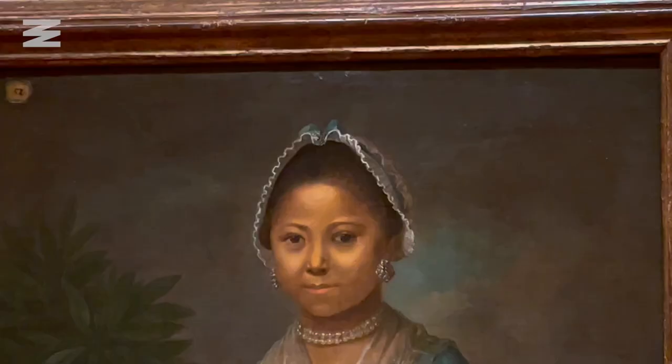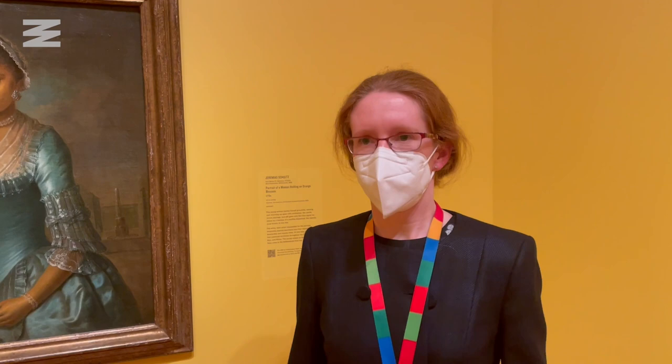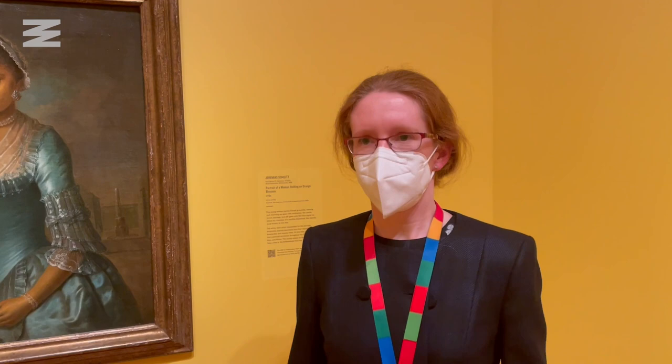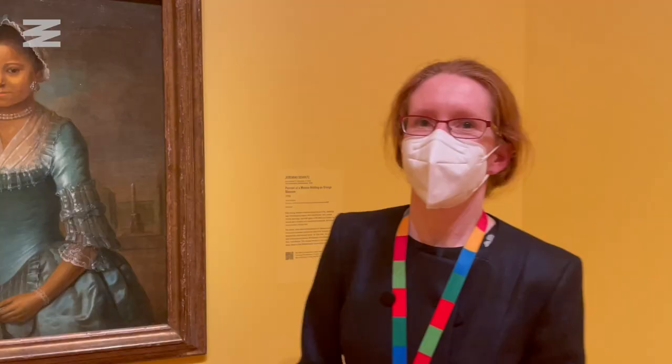The galleries also feature some recent acquisitions. It's called Portrait of a Woman Holding an Orange Blossom, and at the time we bought it in January 2020, we did not know who the artist was or who the sitter was. She really could have been from anywhere in the world. But thanks to an incredible research project — accessible via QR code — we now know that the artist was a white man named Jeremiah Schultz, based in Amsterdam.